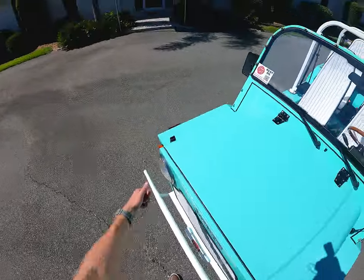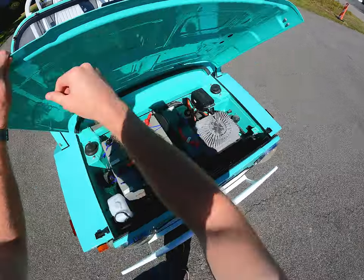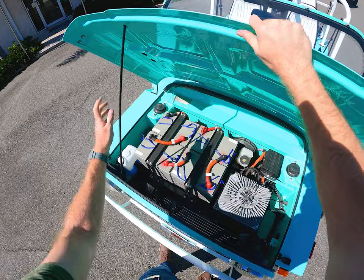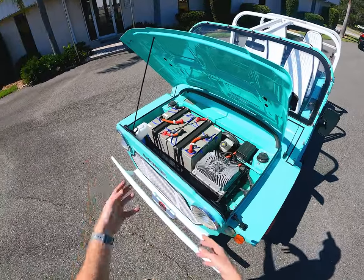Now if we look underneath the hood here, you can see that the Moke has a 12 kilowatt hour battery capacity electric drivetrain, which makes about 25 peak horsepower with a range of about 40 miles or so, which makes it perfect for using around golf and beach communities like this.